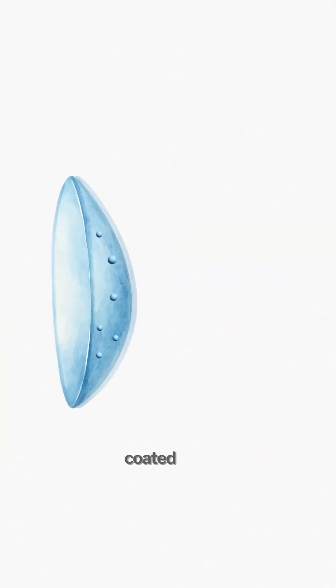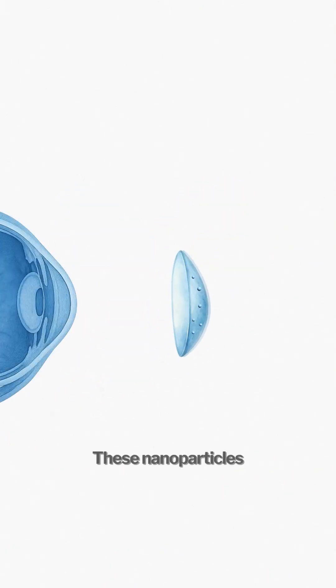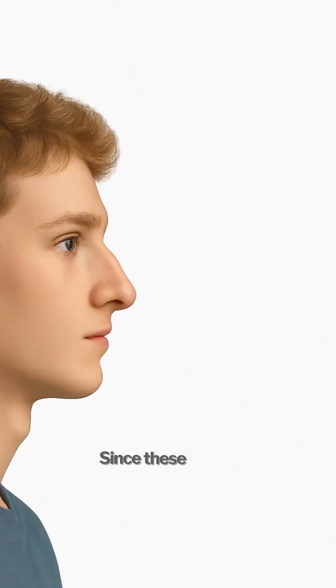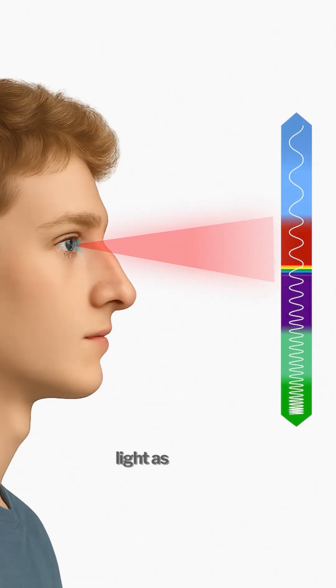These lenses are coated with nanoparticles. These nanoparticles absorb the infrared light and convert it into wavelengths that are visible to the naked eye. And here is the best part: since these lenses are transparent, it lets you see infrared light as well as normal visible light at the same time.